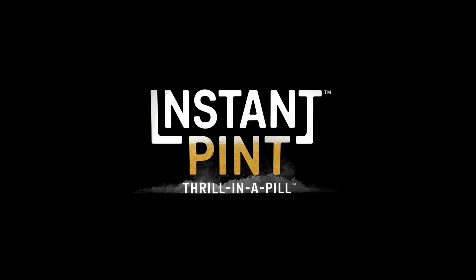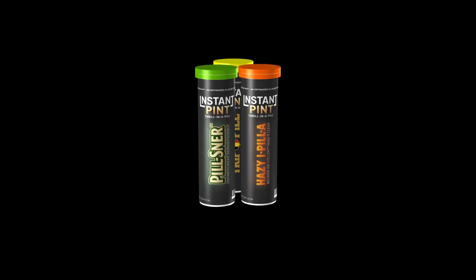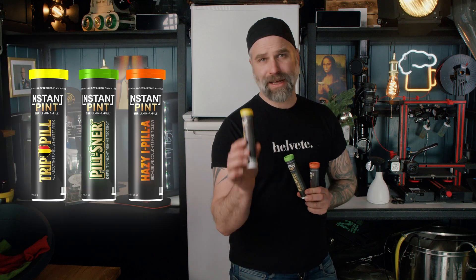This is Insta-Pint. As these are sold as a non-alcoholic product, there's technically no age restrictions, so you could sneak these into a concert or something. But don't be an idiot and hand a glass of fermented Insta-Pint to a child. For the product launch, this comes in three flavors: the Hazy IPA, the Pilsner, and the Belgian Trip Pill.